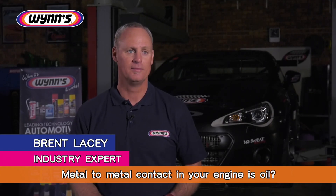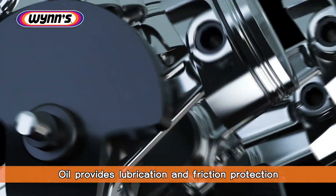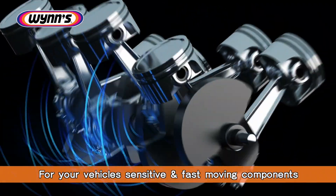Did you know the only thing preventing metal-to-metal contact in your engine is oil? Oil provides lubrication and friction protection for your vehicle's sensitive and fast-moving components.